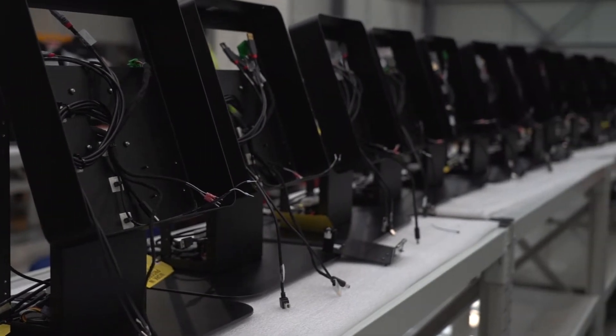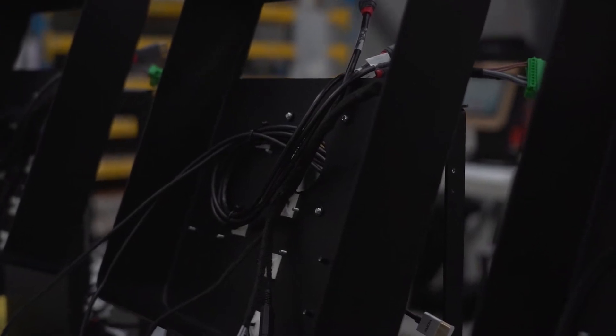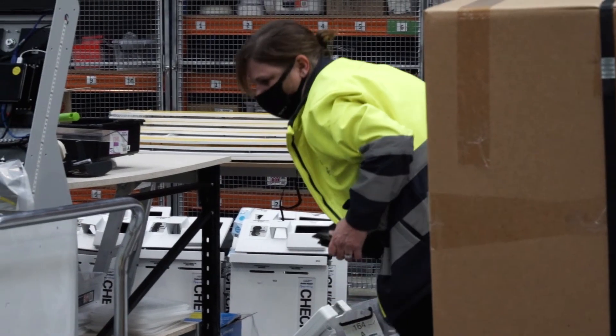We have recycling bins across the office floors and in the warehouse, including e-waste. Our main rubbish bins are separated for cardboard recycling and general waste, and we also recycle our metal scrap using third parties.